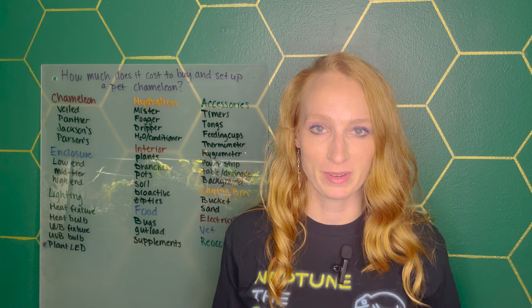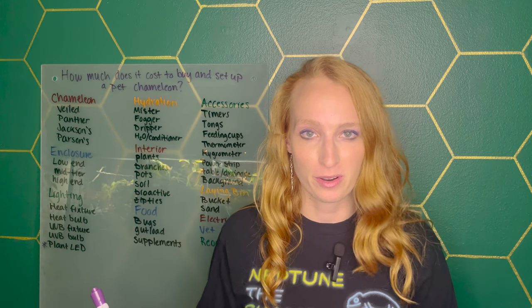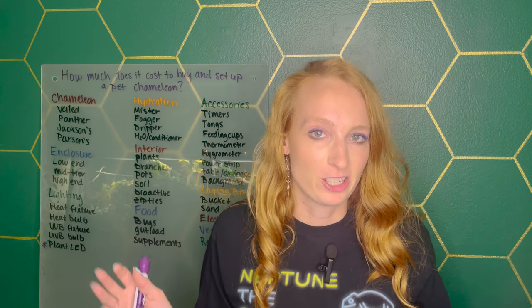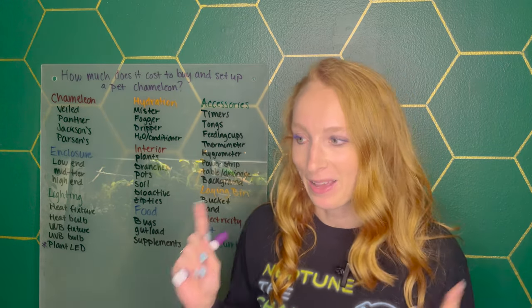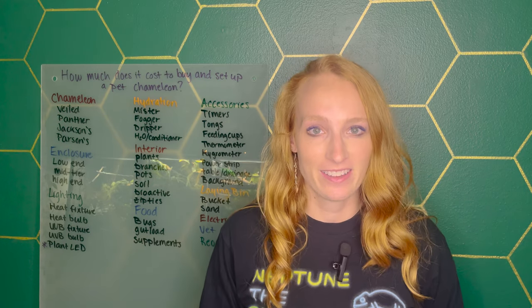I want to first start by saying that there's a lot of variability with all of this. You could spend less money, you could spend more money. The numbers that I'm going to be throwing out are based off of me checking a bunch of different online reptile suppliers. So this is just average numbers, also subject to change. I made this video a few years ago and the numbers are completely different now.